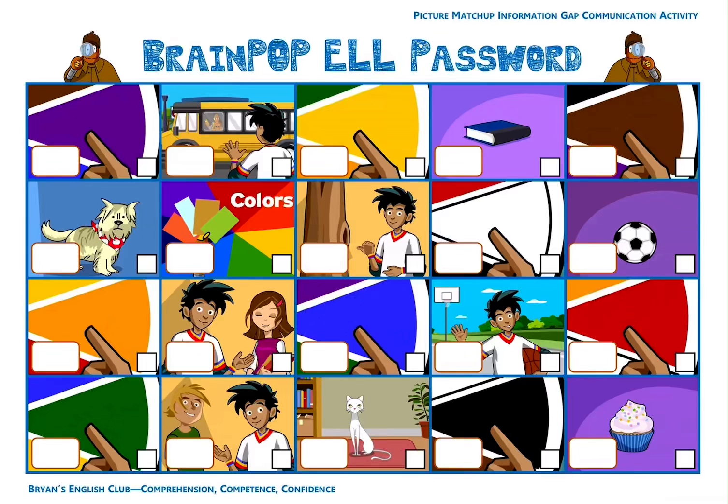Number thirteen, it is white. It's white. The letter is L. Number fourteen, it is red. It's red. The letter is P. Number fifteen, it is orange. It's orange. Moby's color. The letter is U.